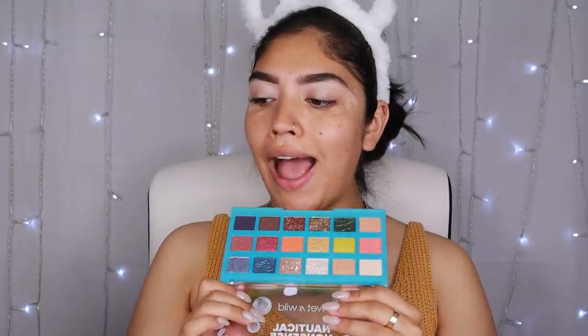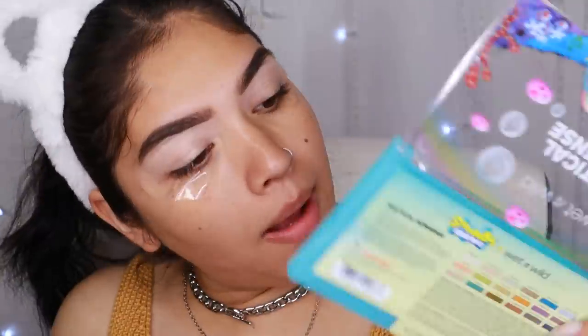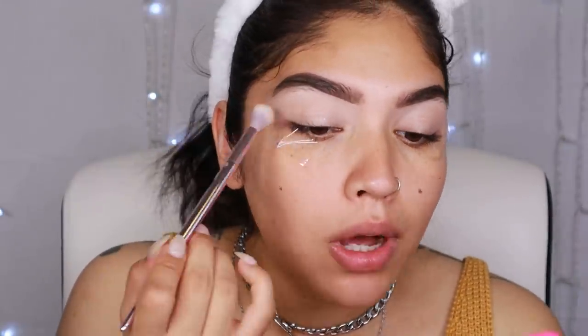Let's go ahead and start off with the eyeballs. We got this whole palette — this is the Krusty Krab Nautical Nonsense palette. I already went ahead and primed, did my brows, taped it up — we are Gucci and good to go. We got a shade called Mayonnaise. I'm gonna go ahead and pop this on my eyeball. Honestly hate mayonnaise, but again, for SpongeBob — whatever, man.